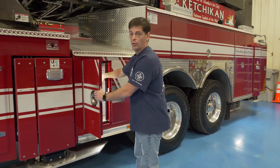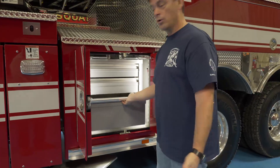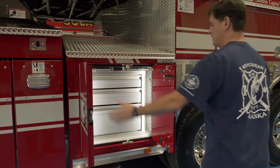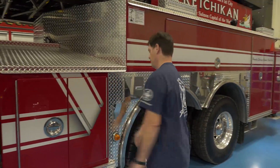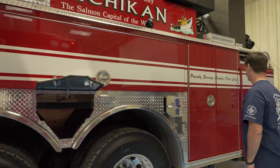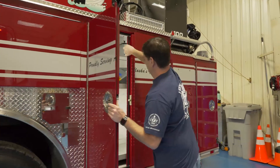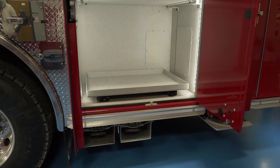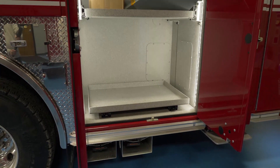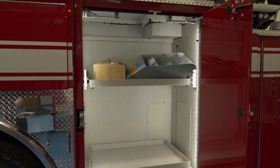We'll open this one up — we opted for a built-in toolbox here, see how that works. Here's a death fill, bottle storage, and a larger compartment here. You can see how we've configured it: a 500-pound slide-out on the bottom, and I believe a 350-pound slide-out at the top.